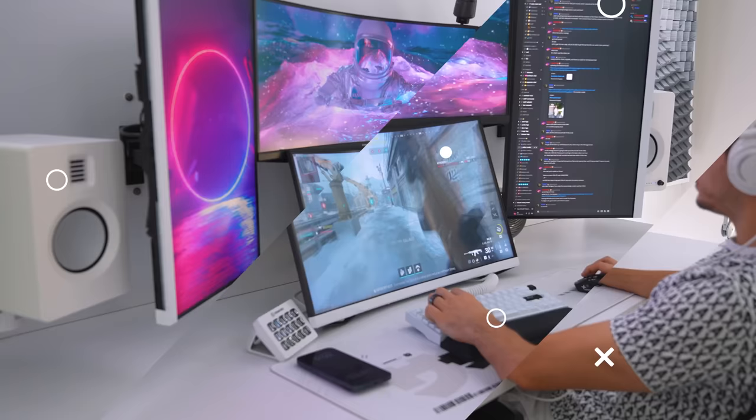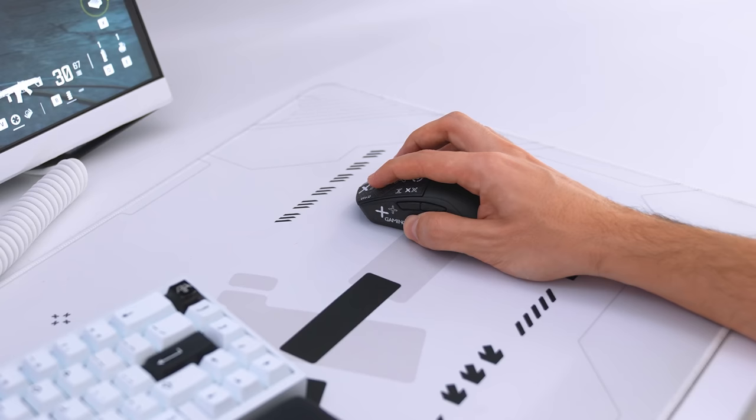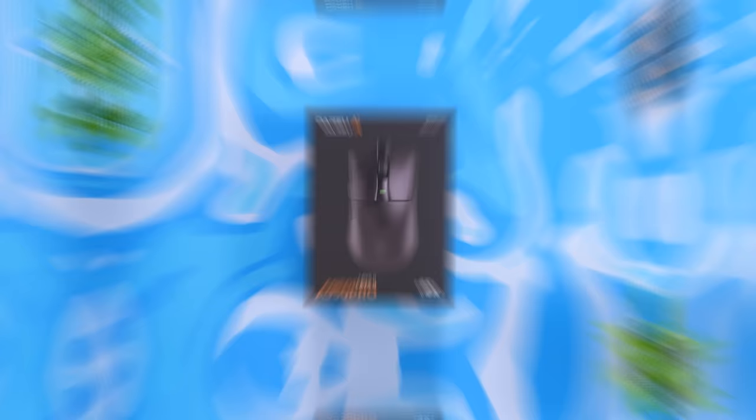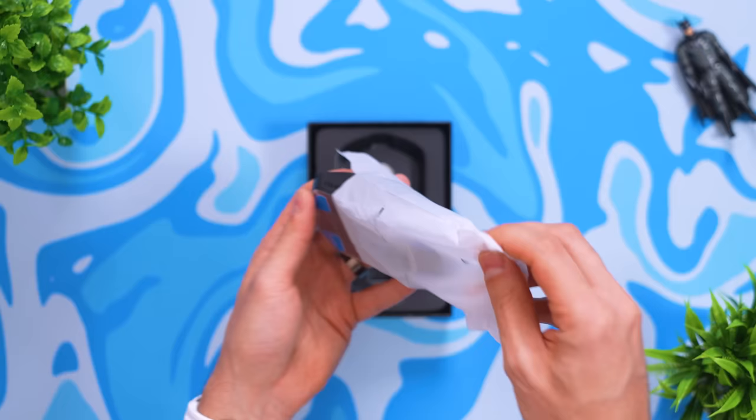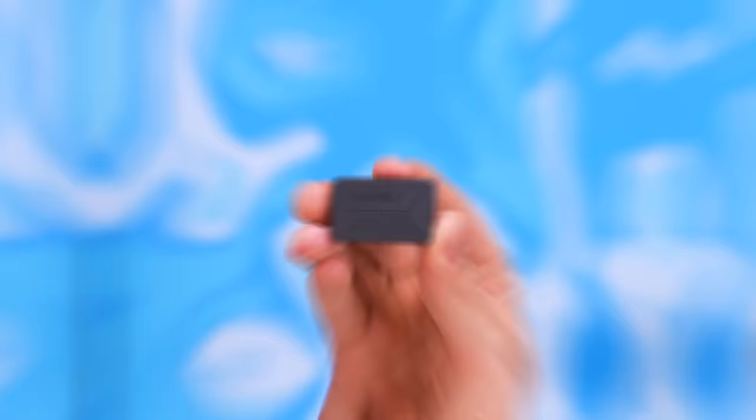After playing a few matches in Modern Warfare 3, I can see why — it's incredibly responsive. There's a massive difference between this and my Model O V2 I've been using for the past six months. This is the Daru 8950 Pro, featuring a 3395 optical sensor with 26,000 DPI and a 4K wireless receiver.